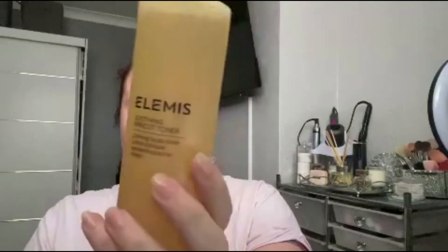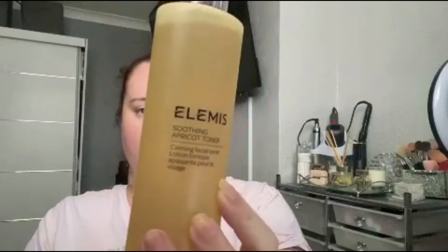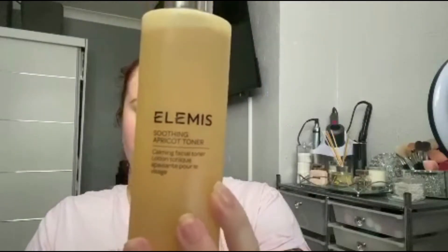Next I'm going to go in with my LMS apricot toner spritz. This smells incredible — if you love the smell of apricot, this is the one for you. I absolutely love it and so does Nathan.